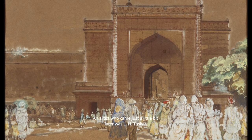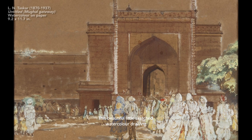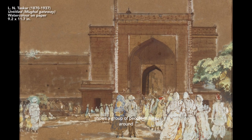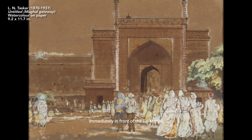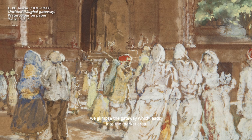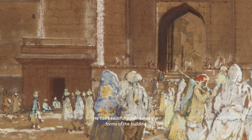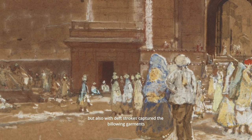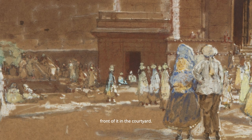An artist who came just a little bit later was L.N. Tuska. This beautiful little watercolor sketch shows a group of people milling around in what is in fact the courtyard immediately in front of the Taj Mahal, a space known as the Jilur Kana. In the background we glimpse the gateway which leads into the market area known as Taj Ganj. He has beautifully delineated the forms of the building but also with deft strokes captured the billowing garments of the characters standing in front of it in the courtyard.